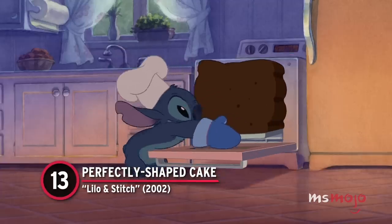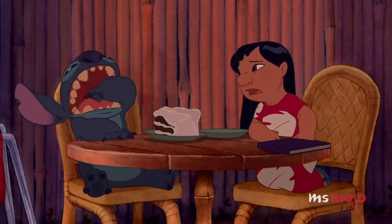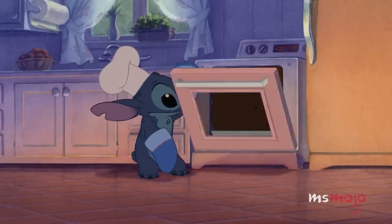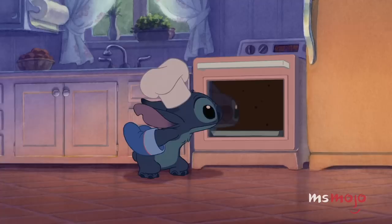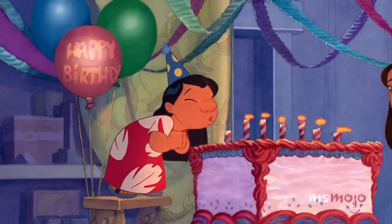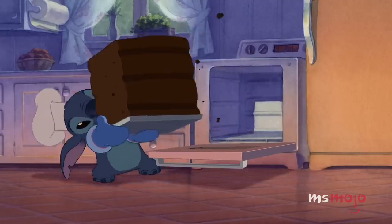Number 13: Perfectly Shaped Cake, Lilo and Stitch. When Stitch does something, he goes all in. Luckily for our viewing pleasure, this is definitely the case when he bakes a cake for Lilo. Rather than using enough batter to fill a mere pan, he makes sure this cake rises to fill the entire oven. We especially appreciate how the confection expands slightly as Stitch pulls it out and retains the grooves left by the ridges in the oven's interior. The attention to detail is just magnificent, and the best part is that it actually looks appetizing, especially once it's fully iced and decorated.